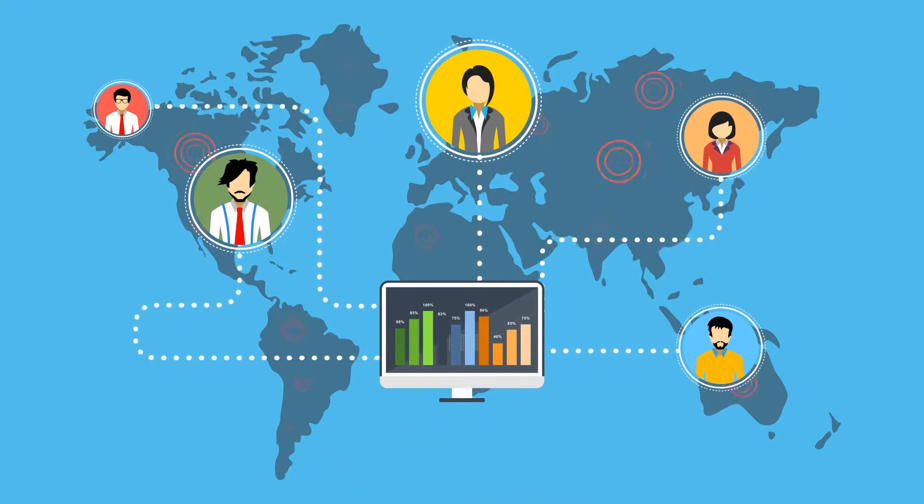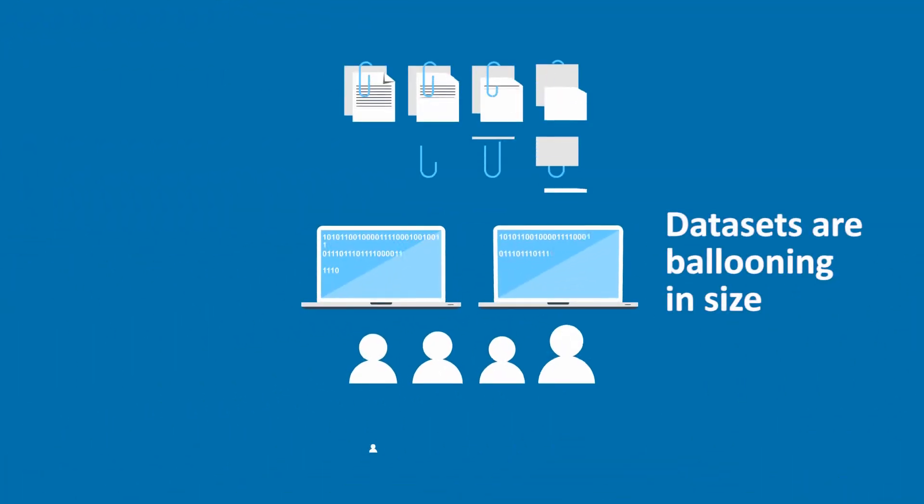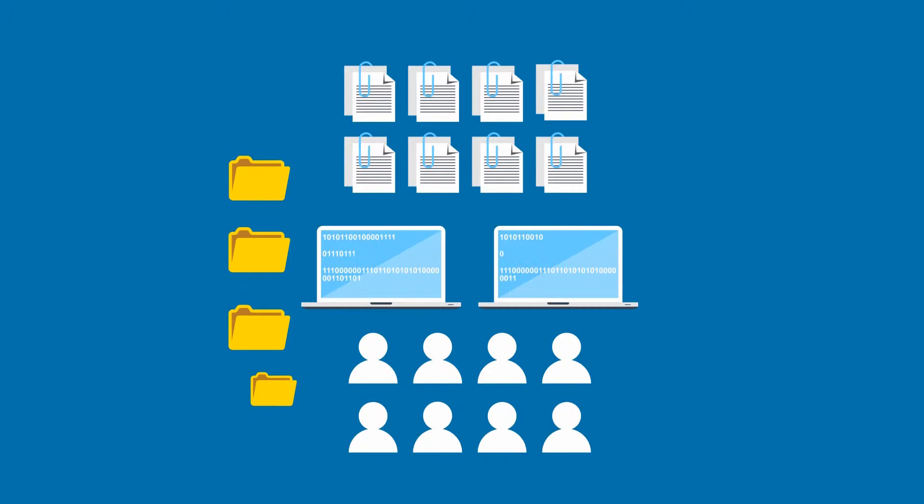Plus, organizations often look to the cloud to answer what's top of mind — complete security for valuable corporate intellectual property. Data sets are ballooning in size, and transferring them to and from a local workstation takes too long, wasting expensive staff resources.